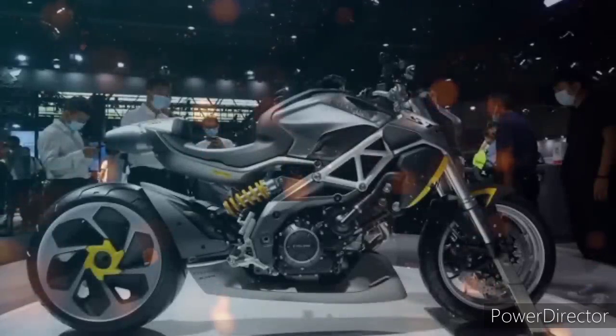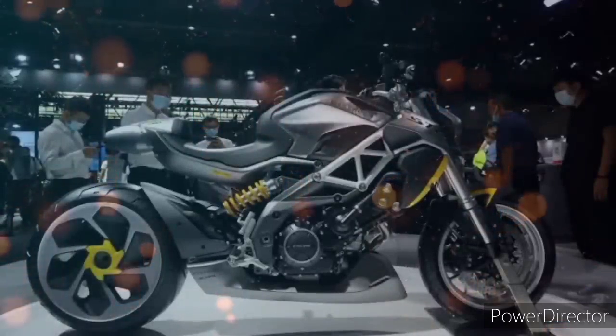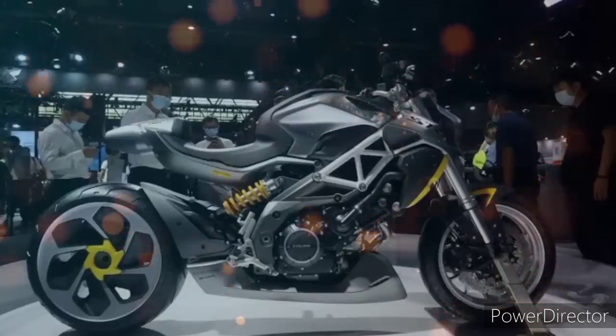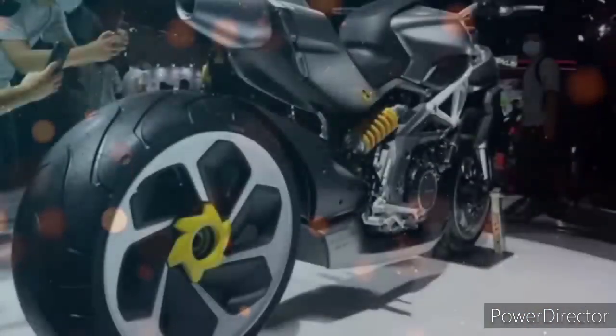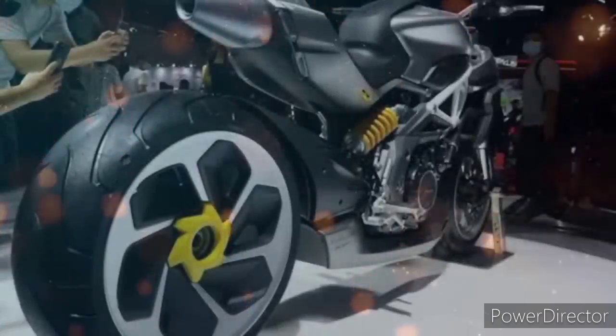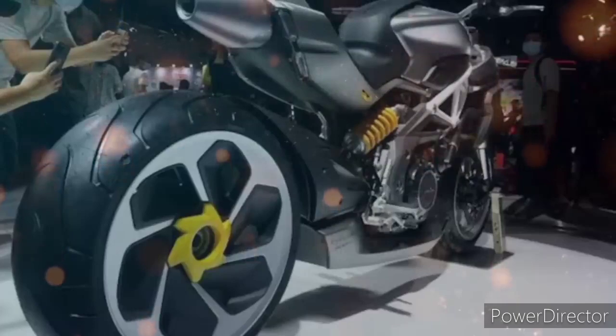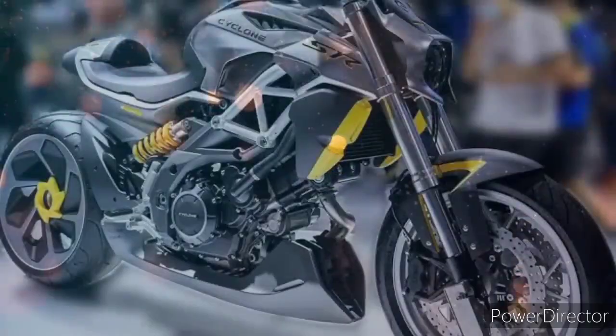Ganun pa man, sobrang angas, aggressive at very futuristic talaga ng disenyo ng motor na ito — talagang makikitaan siya ng kakaiba at magandang bodyworks. At sobrang angas, samahan mo pa sa kanyang power output na di din talaga basta-basta. Talagang makikipagsabayan na talaga ang bike na ito sa ibang mga brand — ang Songshen Cyclone RA9.